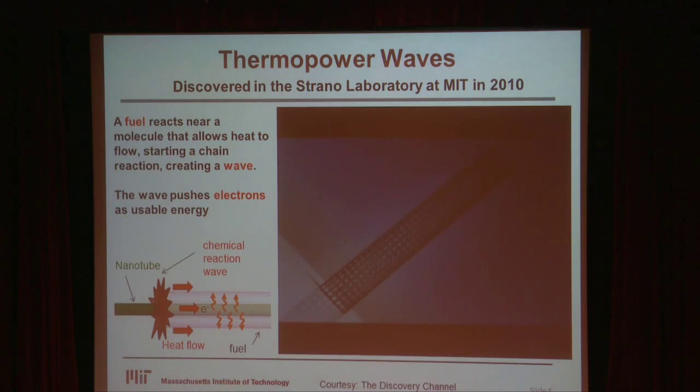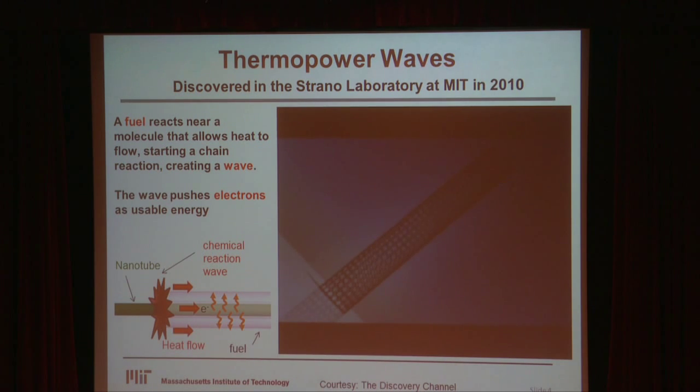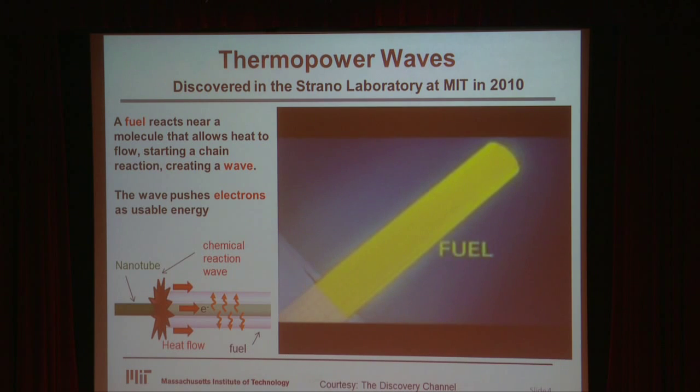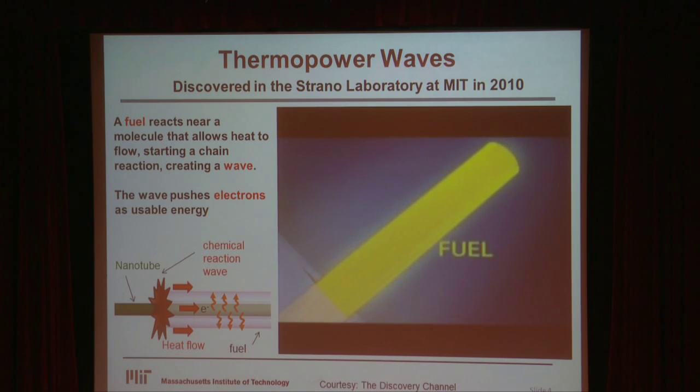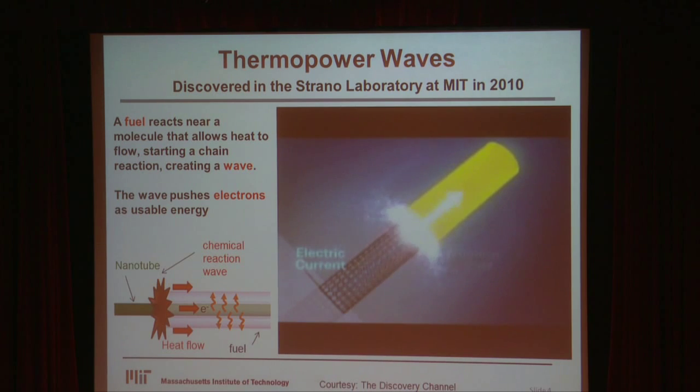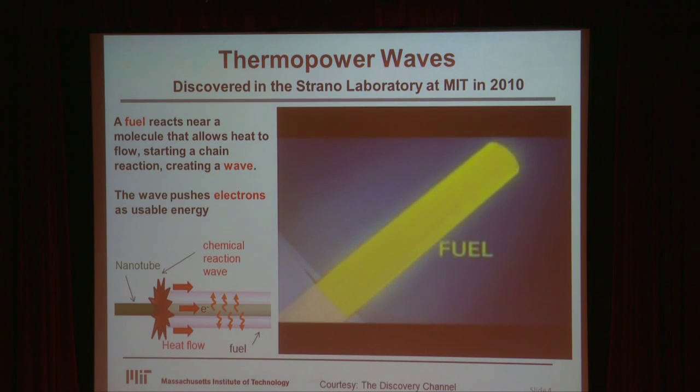So what is a thermopower wave? If you heat a fuel, it will chemically react and release more heat — that's the basic definition. Because of that, you can make a chain reaction. If you take a fuel and put it near one of these thermally conductive nano-conduits, you can set off a chain reaction that travels down the length of the conduit. It makes a wave — a very special kind called a soliton. That wave can push electrons out of this tube like squeezing toothpaste, producing a very high voltage, high power density pulse. We discovered it for the first time at MIT in 2010.